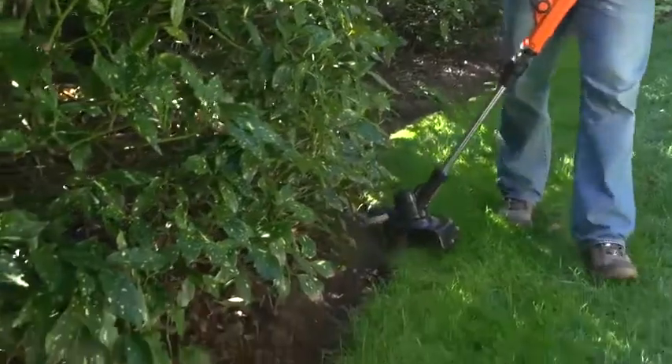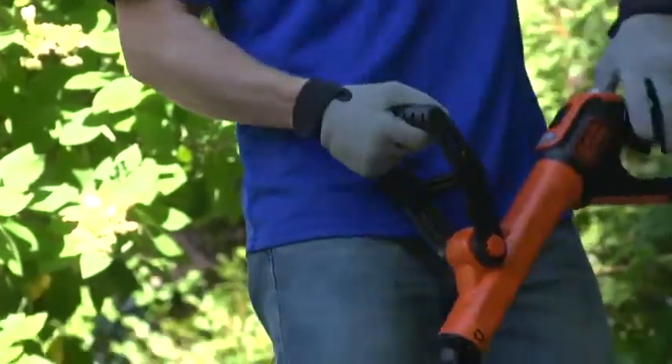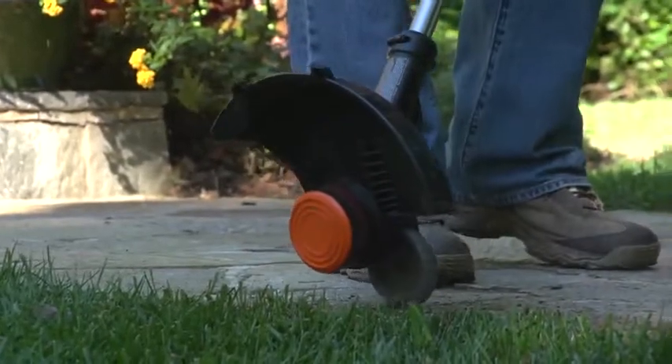With the integrated flip-to-edge feature, you'll be able to convert your trimmer into a wheeled edger that supports the weight of the trimmer for the perfect edge along sidewalks, walkways, or gardens.